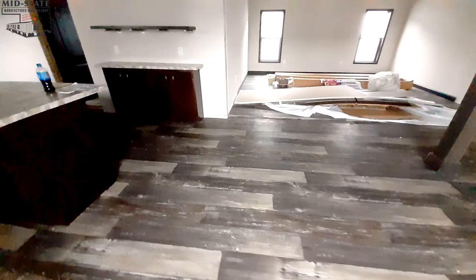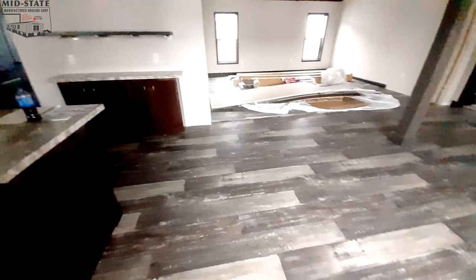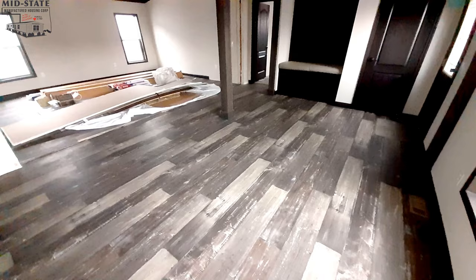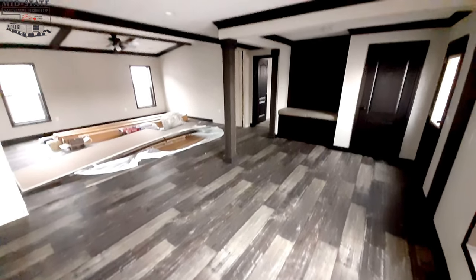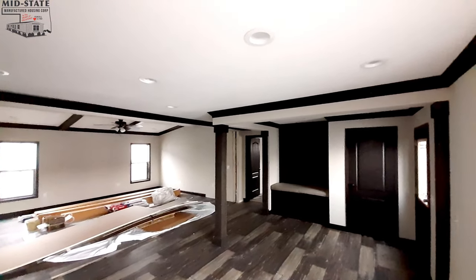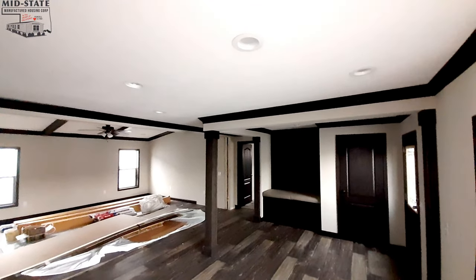We're going to do things a little differently this time. We're going to go through this dining room area, then head to the kitchen, then do the guest bedrooms and all that stuff at this end, and we'll come back and get the living room last.